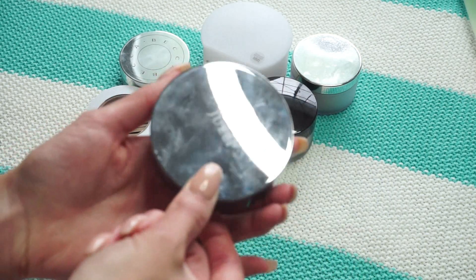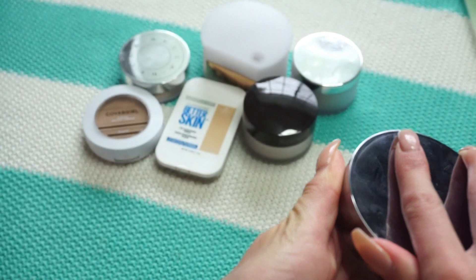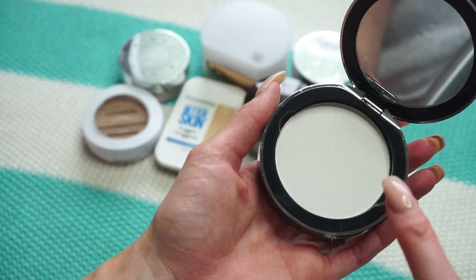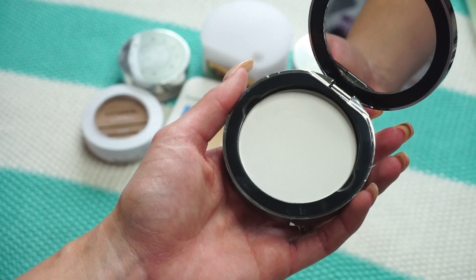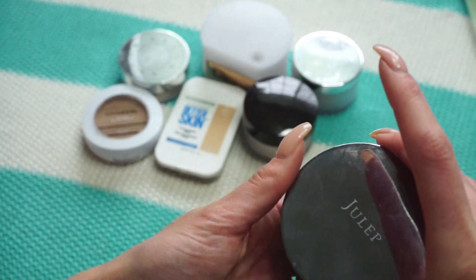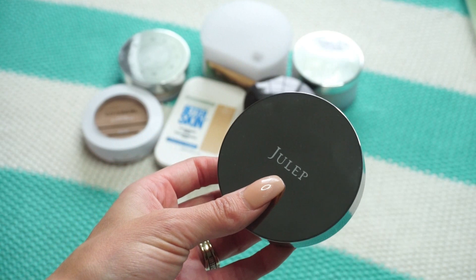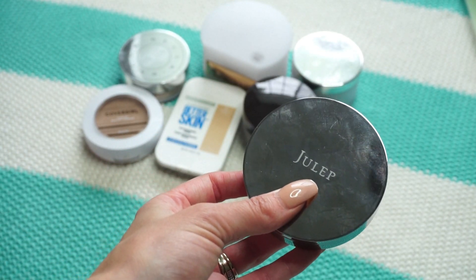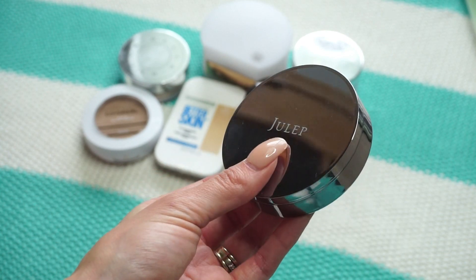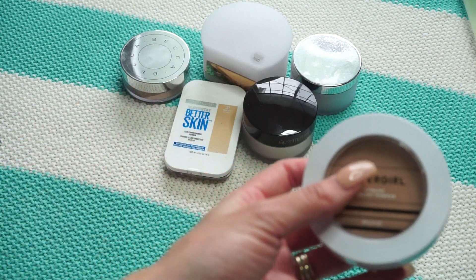This one from Julep is the Insta Filter Invisible Finishing Powder. It looks strange because it's white but goes on completely clear and does a great job smoothing skin — it kind of puts a filter on your face. But I've noticed I don't reach for this one as much as other powders when setting my face, so I'm putting it in the pass pile.